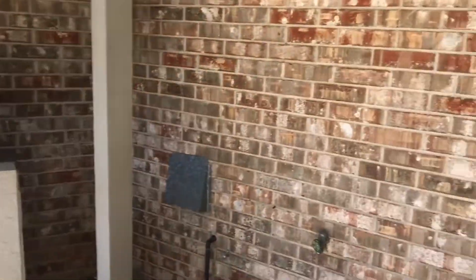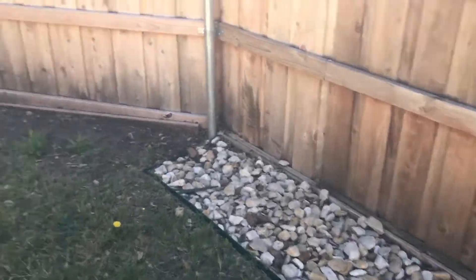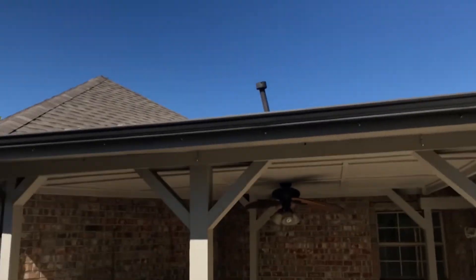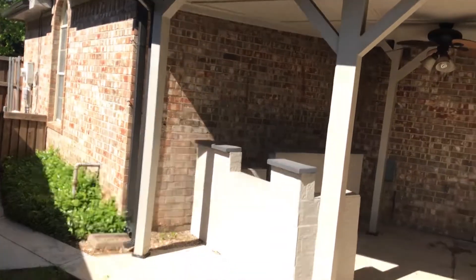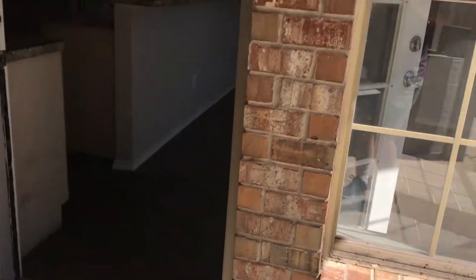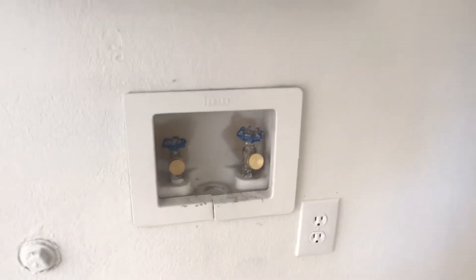Looking at the backyard here — backyard looks like it's got some superficial cracks, nothing serious I don't think. It's a very small backyard, maybe not good for kids. We'll take another look at the roof back here — looks good. Walk through, take a look at the utility room — washer/dryer hookups.